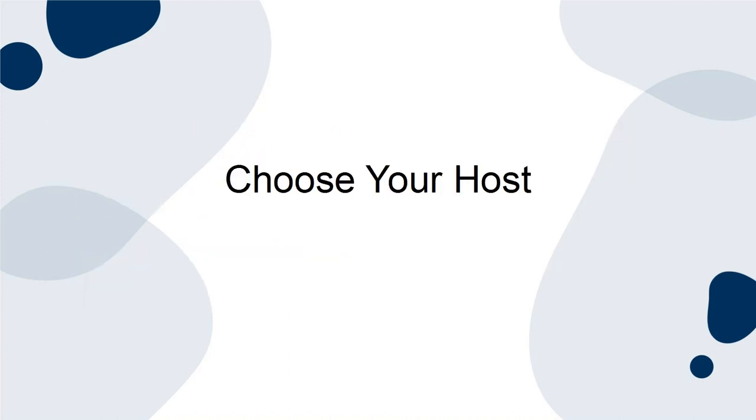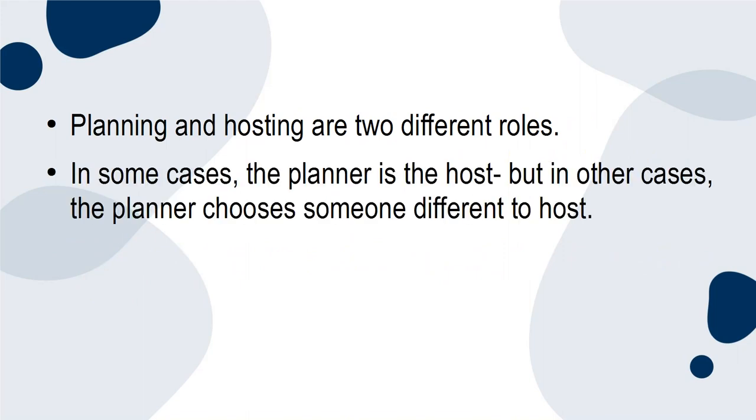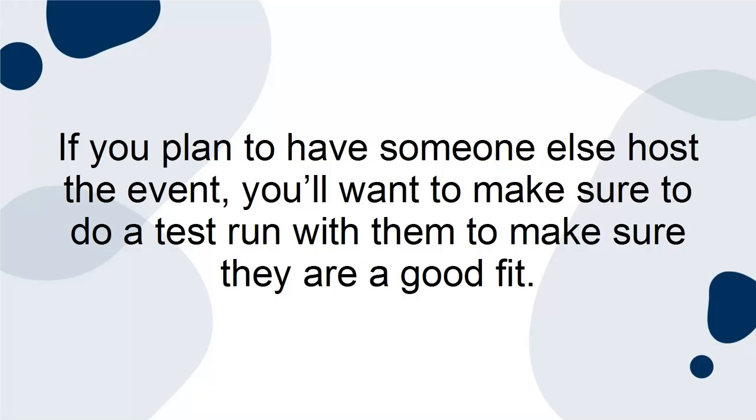Choose your host. Planning and hosting are two different roles. In some cases the planner is the host, but in other cases the planner chooses someone different to host. A great host will ensure that your goals are met and that guests will return for future events. For a virtual networking event, you need a host that can use their voice, gestures, and expressions to make guests feel welcome and appreciated. If you plan to have someone else host the event, you'll want to make sure to do a test run with them to make sure they are a good fit.